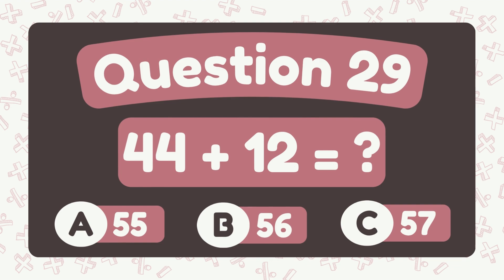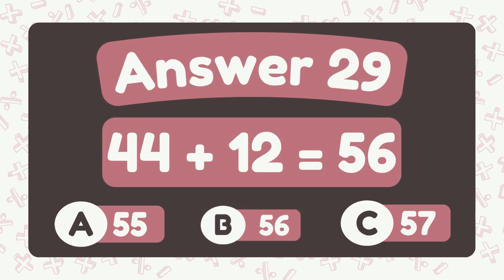What is forty-four plus twelve? The answer is fifty-six.